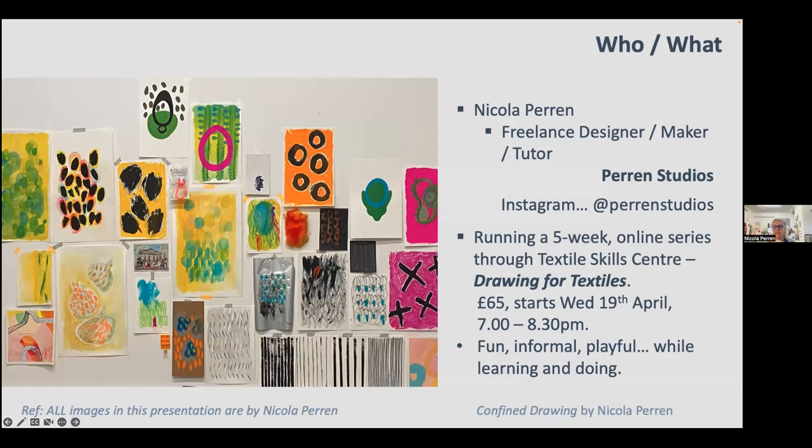I'm going to keep the presentation as nippy as possible. If you don't know, I'm Nicola Perrin. I'm a freelance designer, maker, and tutor, and I've been teaching in universities — teaching textiles for just shy of 25 years. I'm now freelance and I run Perrin Studios; on Instagram I'm at Perrin Studios. We've got the Drawing for Textile series starting on Wednesday the 19th of April, running from 7 to 8:30pm. It's quite a fun and informal session while we're still going to learn plenty of things.